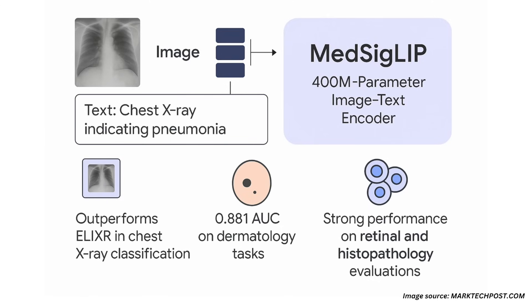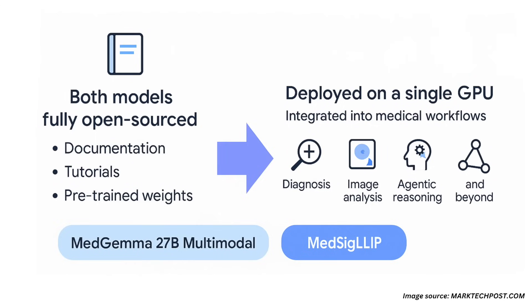MedSigLip can be used independently or as the visual backbone of MedGemma multimodal models. Both models are fully open-sourced and come with detailed documentation, tutorials, and pre-trained weights available on GitHub. Designed for scalability, they can be easily deployed on a single GPU and integrated into downstream medical workflows.